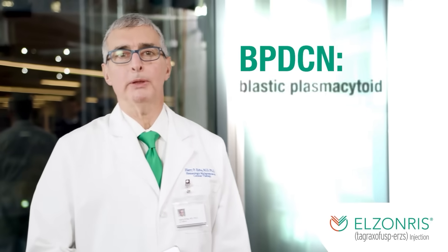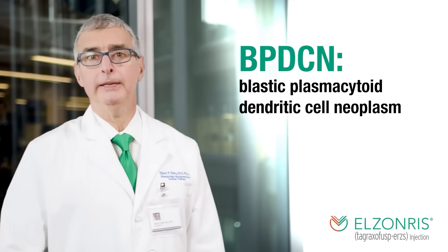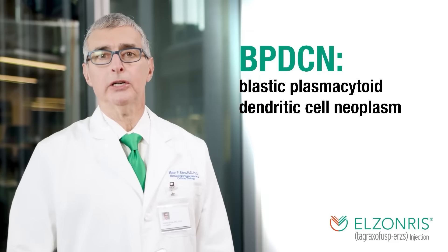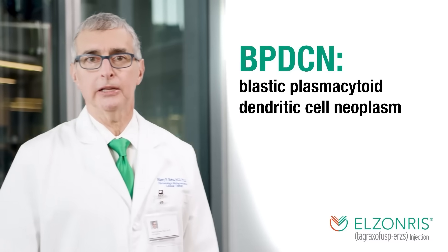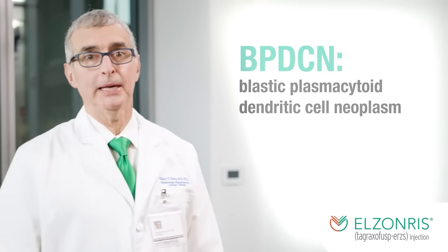Hi, I'm Dr. Harry Erba, Professor of Medicine and Director of the Leukemia Program at the Duke Cancer Institute in Durham, North Carolina. I've treated many patients with Blastic Plasmacytoid Dendritic Cell Neoplasm, or BPDCN, over my 30-year career as a practicing oncologist. BPDCN can be a challenging disease for many reasons, so I'm glad you're joining me to talk about it. Let's go!